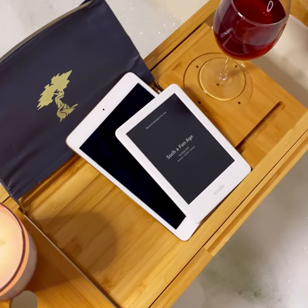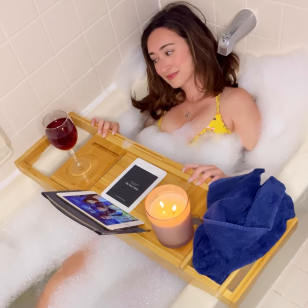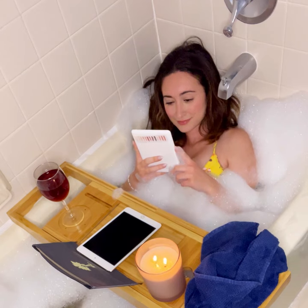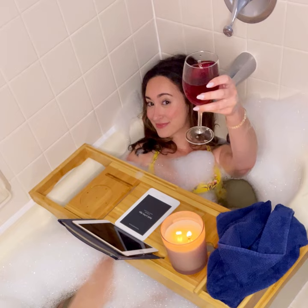Unlike normal caddies that are plastic and don't really last that long, this one is made of beautiful bamboo. Toiletry also has so many other different products — it's my one-stop shop for everything I need, so go and check them out. Cheers!